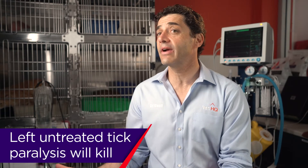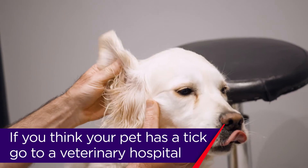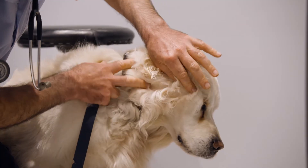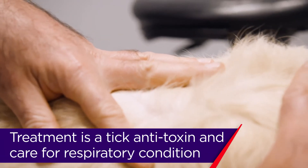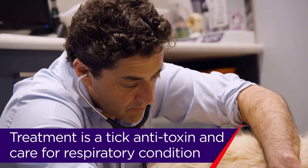Left untreated, tick paralysis will kill. If you think your animal has a tick on them, you need to present to a veterinary hospital. The treatment for tick paralysis is a tick antitoxin, and then it's all the supportive care to get the dogs and cats through their respiratory disease.